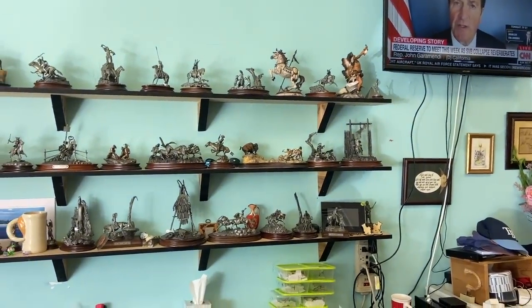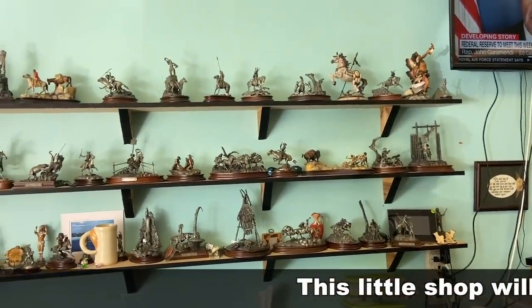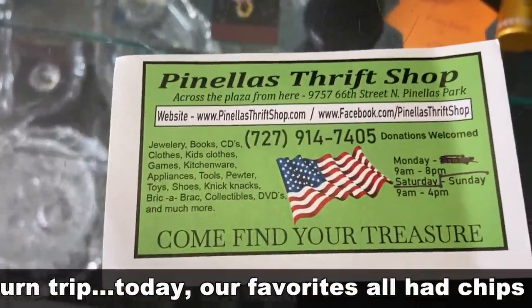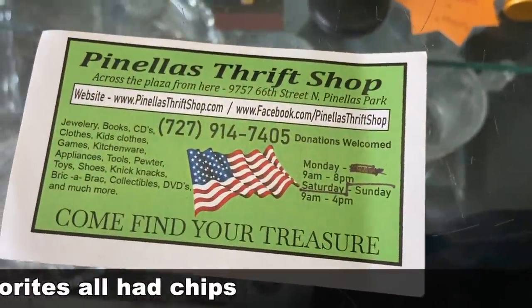We get new things in all the time. That's quite a pewter collection of figures there. The ladies who own the store — that's part of their father's collection. Interesting.